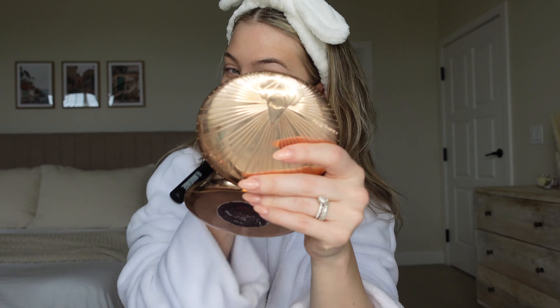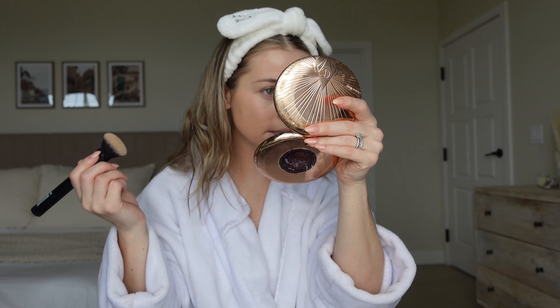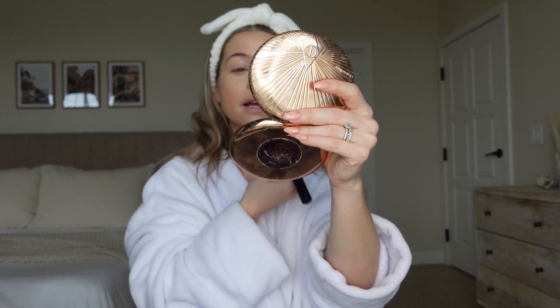The skin looks good now — much better. I'm definitely noticing a significant blur from that blur stick on my forehead. I really like that so far.